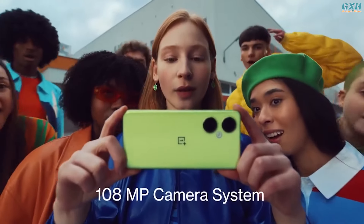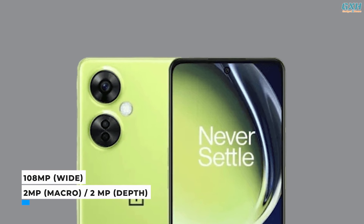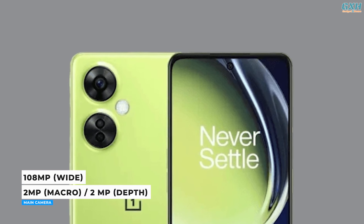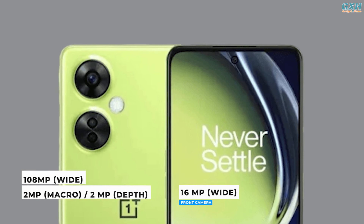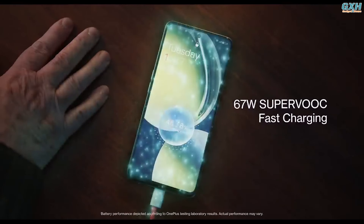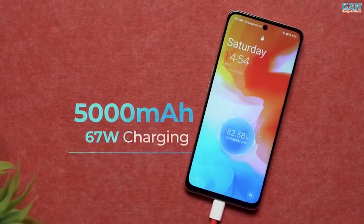The OnePlus Nord CE 3 Lite 5G's cameras are definitely one of its best features. The phone has a triple rear camera arrangement including a 108-megapixel main lens, a 2-megapixel macro lens, and a 2-megapixel depth camera. There's also a 16-megapixel selfie snapper. The 67-watt SuperVOOC rapid charging charges the large 5000 mAh battery to a full day's capacity in just 30 minutes.